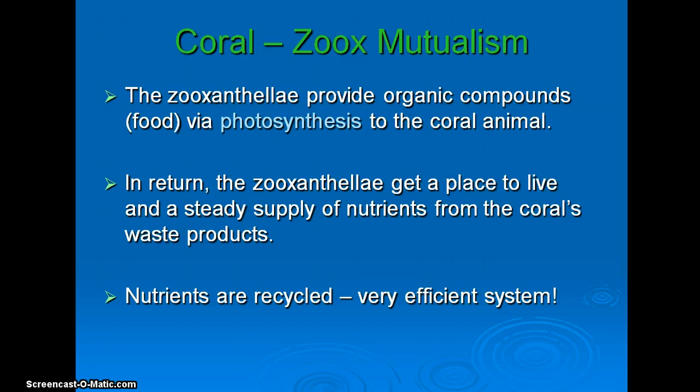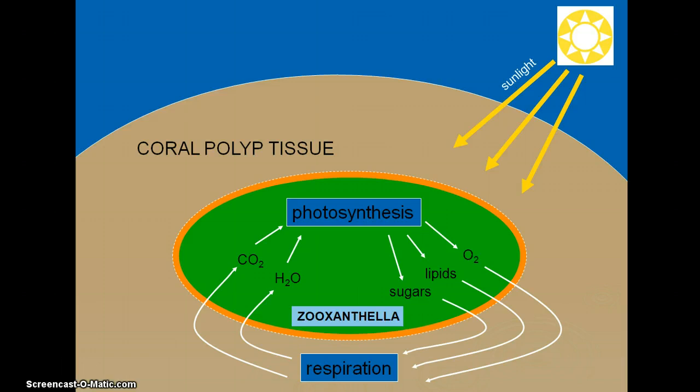That efficient recycling is at the basis of why coral reefs are so incredibly productive, and therefore can provide so much to the base of the ecosystem that allows for the amazing biodiversity of life that exists at coral reefs.